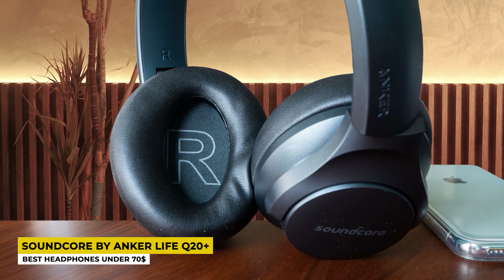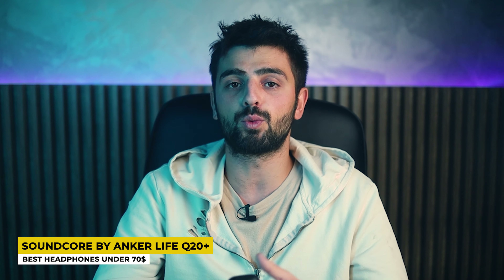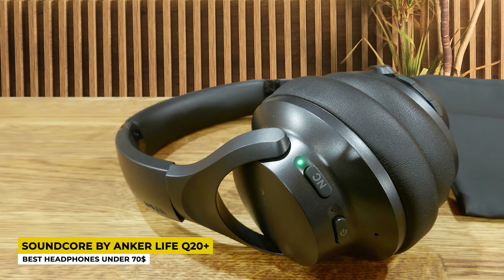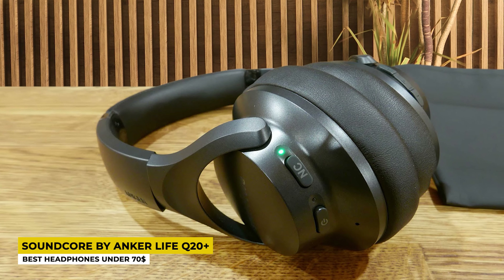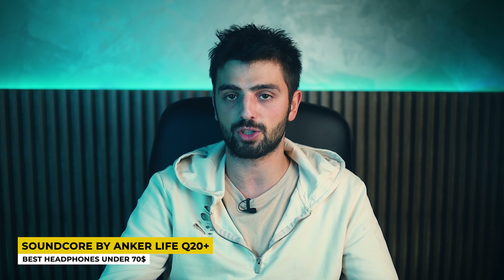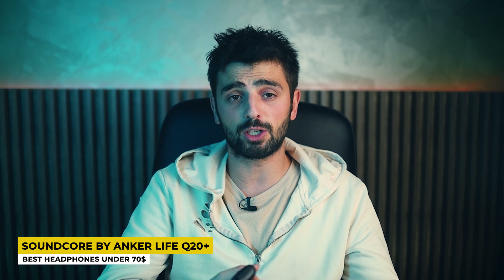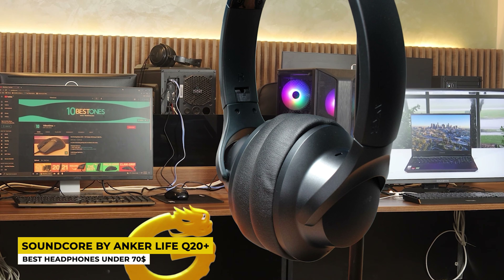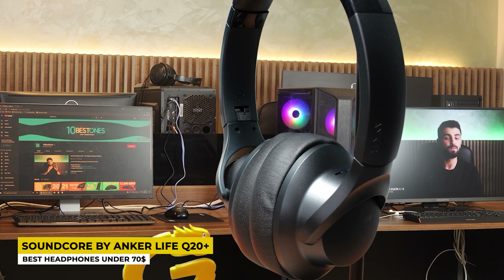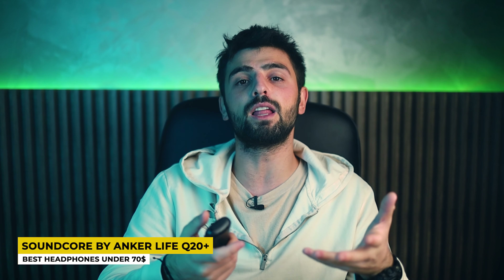The best feature that these wireless headphones include is their active noise cancelling technology, giving you a perfect listening experience since you don't hear anything from the outside world. The Bluetooth connection is version 5.0, providing a very good connection compatible with your smartphone, computer, laptop, and any other Bluetooth device. The built-in microphone allows you to take calls, and with the noise cancelling technology the microphone picks up your voice very clearly. Besides being a very wallet-friendly product, the LiveQ20 Plus also has great features, making it a very good choice for those that want a cheaper yet feature-packed product.